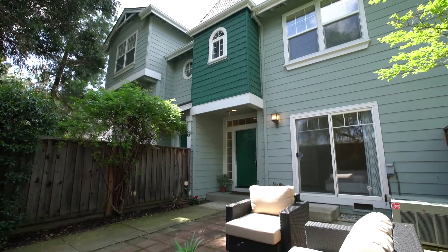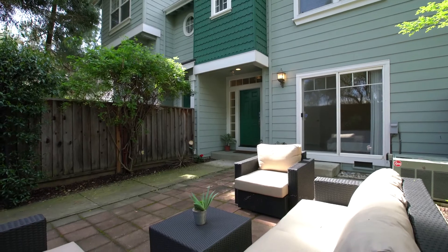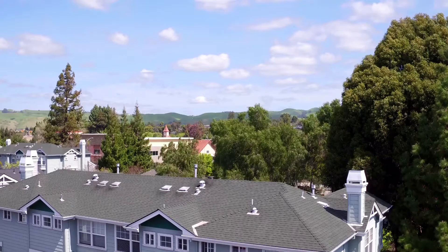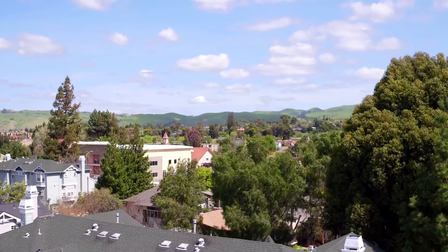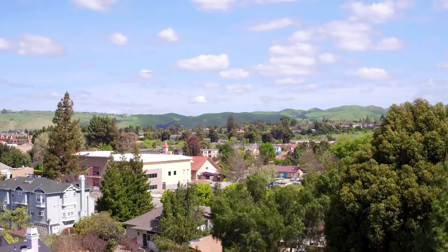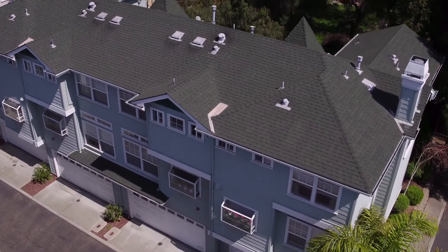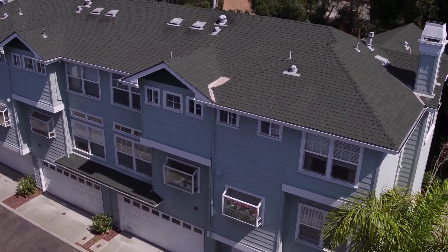The low-maintenance front yard is private and spacious, featuring a brick patio surrounded by well-manicured landscaping. Enjoy views of the Mission San Jose foothills while dining or entertaining outdoors. At the lower level of the home, an attached two-car garage provides plenty of room for parking as well as additional storage.